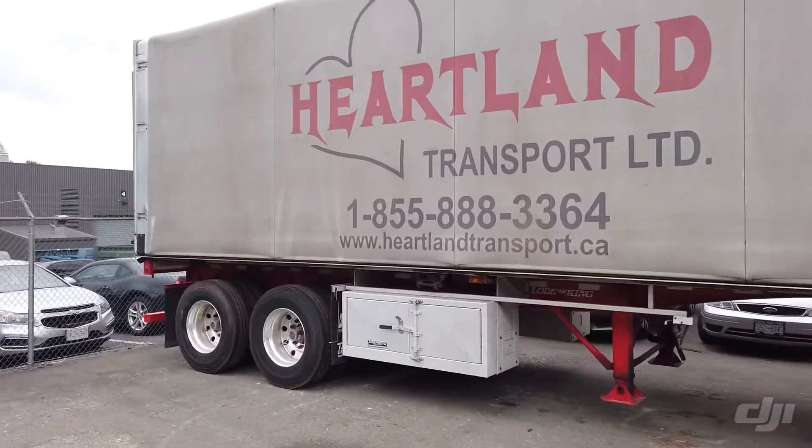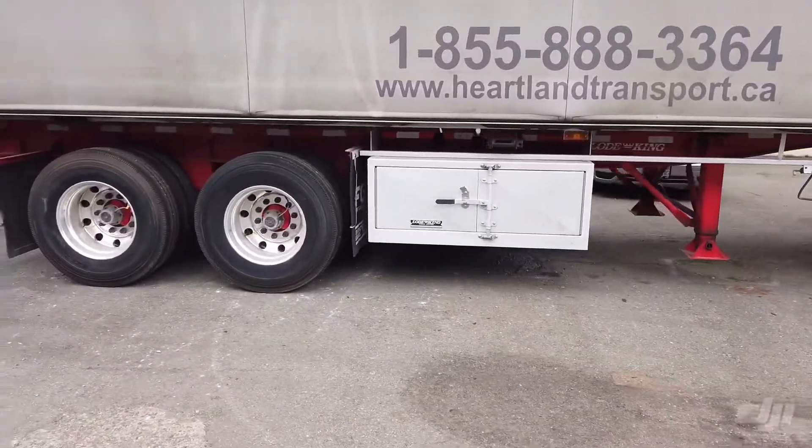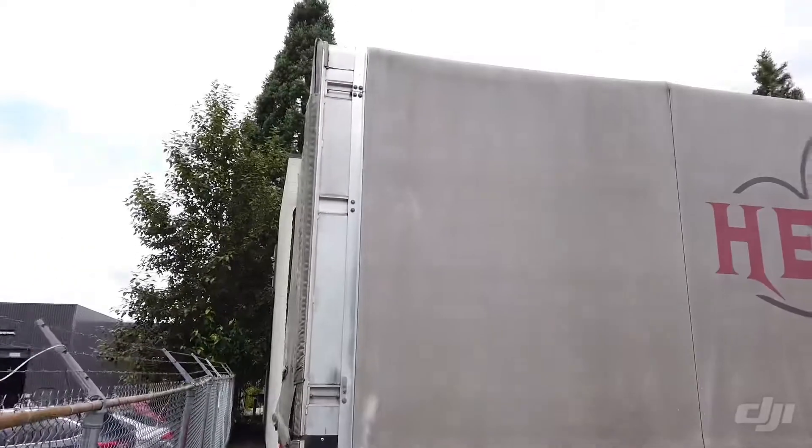Nice trailer, it's a beautiful B-Train Chinatop Flat Deck, nice storage on the sides — it's got two on each side. Very nice condition.